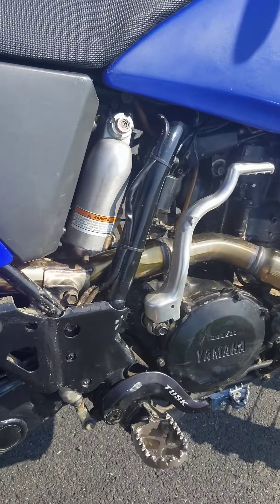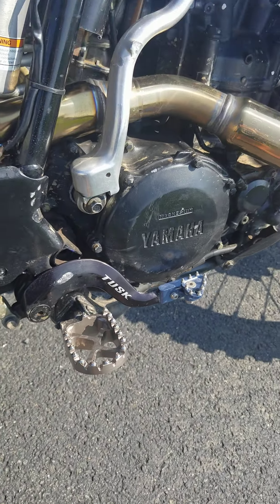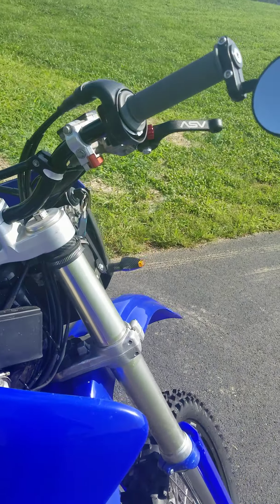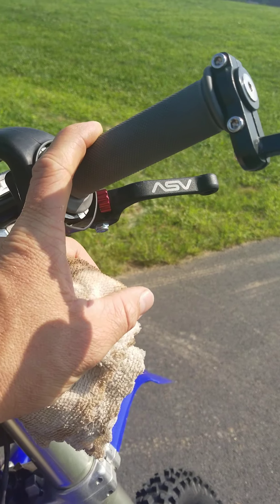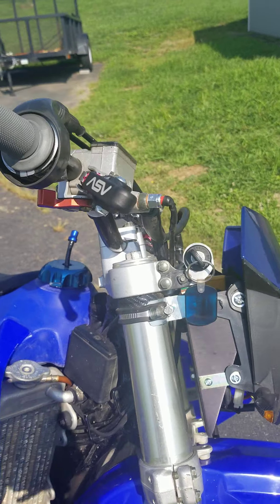We've got the Tusk brake lever, brand new Tusk foot pegs, little things like new grips, and the ASV breakaway levers on both sides.